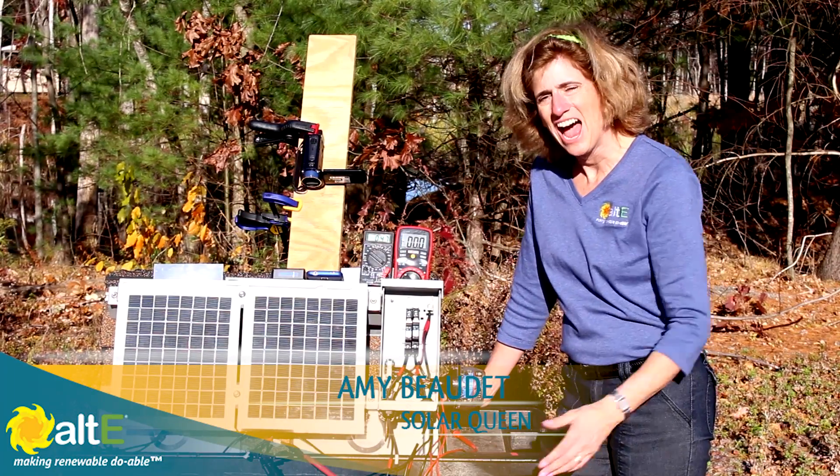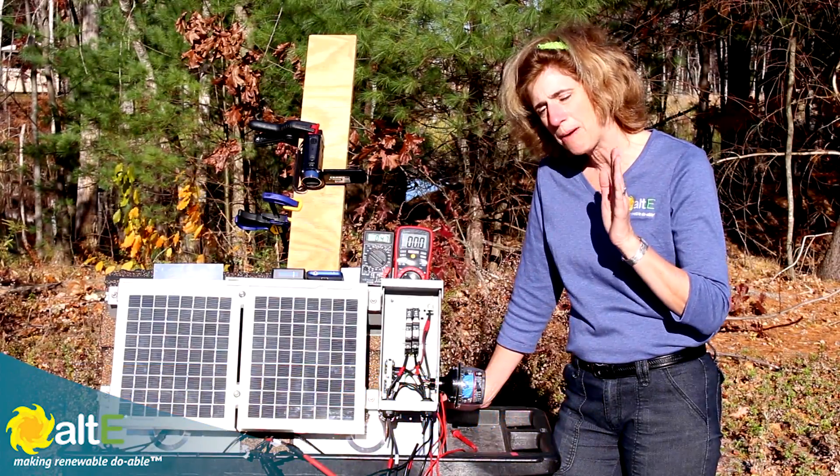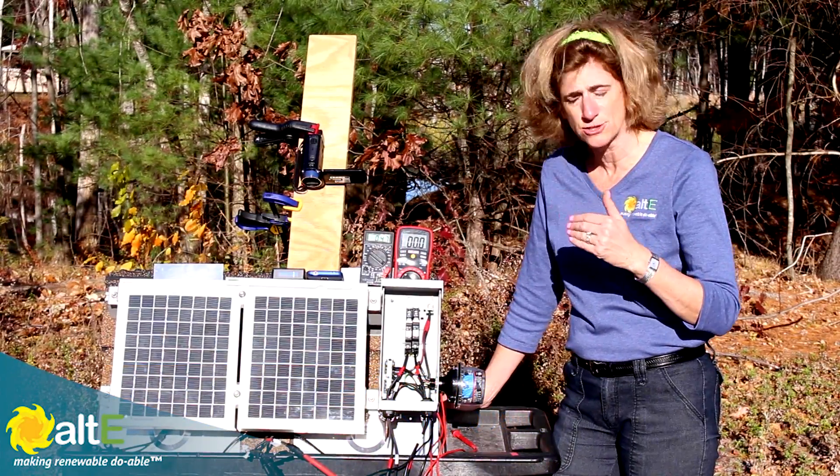Hi, I'm Amy at the Alt-E store. I want to give you a quick demo of what happens when you point the solar panels at different angles from the sun.